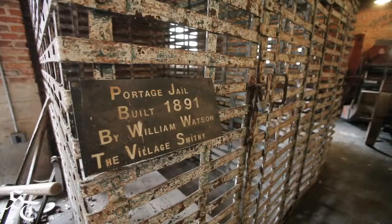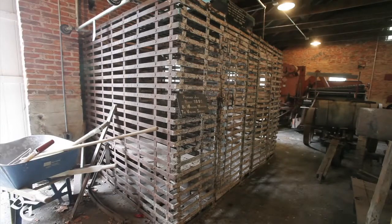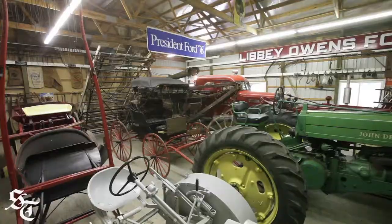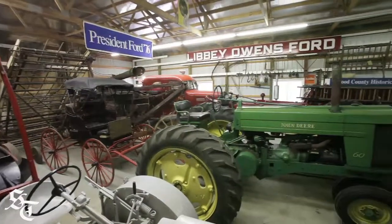We focus primarily on Wood County history. We have furniture, we have a medical collection, we have lighting, we have communications, we have china, we have glassware, we have domestic textiles, domestic arts type things.